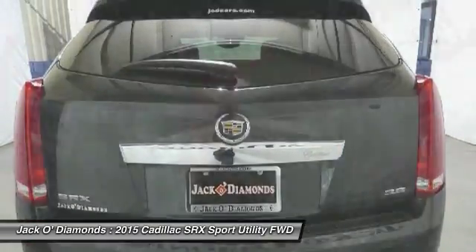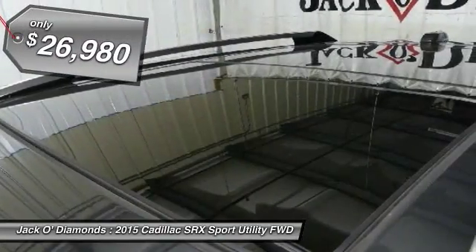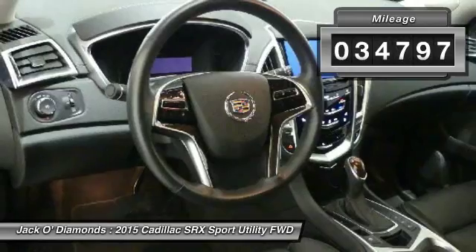Luxury lovers will delight in the new stylish handcrafted cabin. And for technology lovers, the list of high-tech features is too long to list. And it's priced below $30,000. This vehicle has less than 35,000 miles.